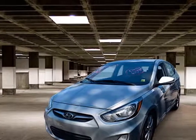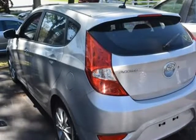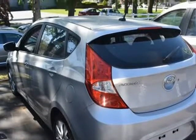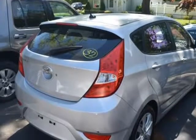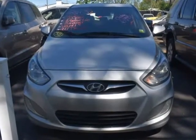This 2013 Hyundai Accent is brought to you by Dealer Depot. This 2013 Hyundai Accent has all you've been looking for and more. This Accent has traveled 122,220 miles and is ready for you to drive it for many more.